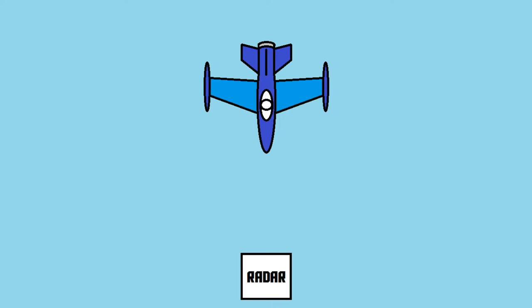To understand why stealth planes don't get detected by radars, you first have to understand the basics of how a radar works. Imagine there's a radar system right here, and a plane flying right here. Here's how the radar detects the plane: the radar sends radio waves into the sky.